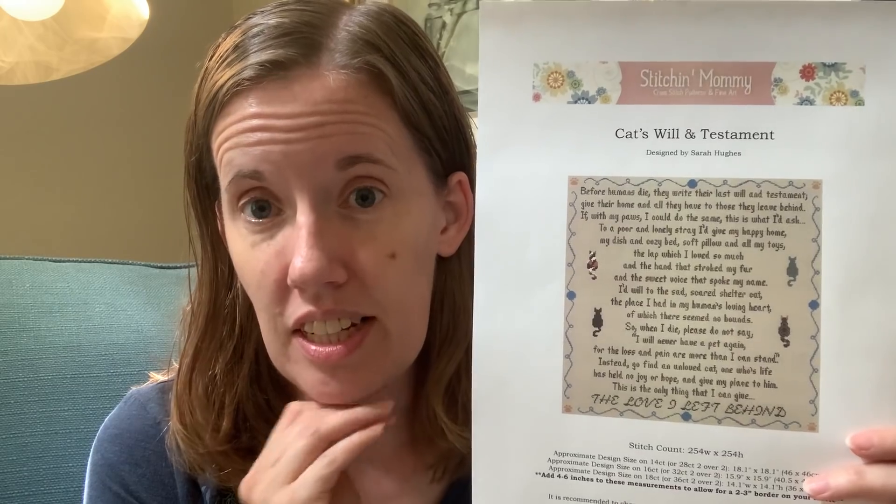First, a little shop update. I had a couple of patterns I was making for customers, but they are now offerings I'm sharing with everybody. The first is a Cat's Will and Testament — you'll see this poem floating around the internet, and I made a cross-stitch pattern out of it. It's a square pattern, 254 by 254, so it's a little larger, but it has no backstitching. It has the entire poem and four unique kitty cats. If you want to personalize it with names backstitched under each cat, you could. That one is available now in my shop.